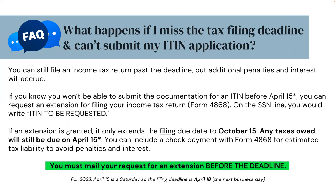What happens if I miss the tax filing deadline and can't submit my ITIN application? You can still file an income tax return past the deadline, but additional penalties and interest will accrue. If you know you won't be able to submit the documentation for an ITIN before April 15th, you can request an extension for filing your income tax return on Form 4868. On the SSN line, you would write 'ITIN to be requested.' If an extension is granted, it only extends the filing due date to October 15th — any taxes owed will still be due on April 15th. You can include a check payment with Form 4868 for estimated tax liability to avoid penalties and interest. You must mail your request for an extension before the filing deadline.